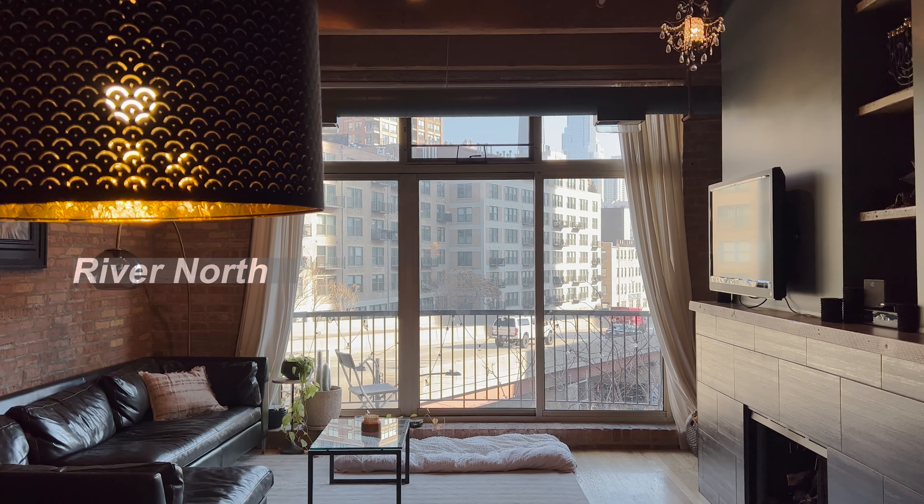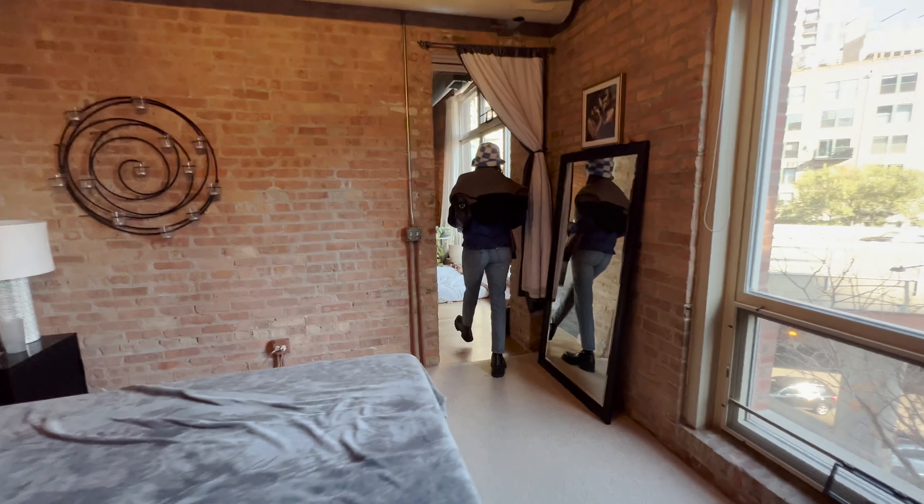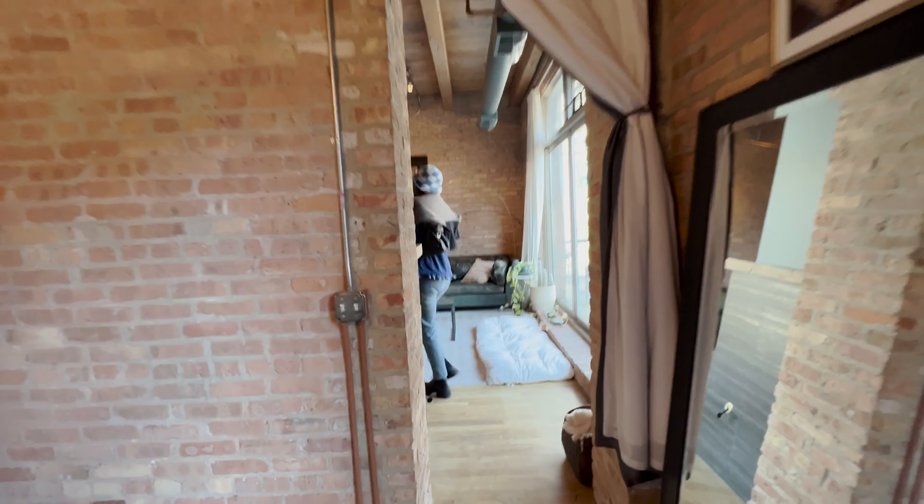My name is Atiyah Walcott. Thank you for clicking on this video. All of the units we're going to look at today are two bedroom, two bathroom with a washer and dryer in unit.